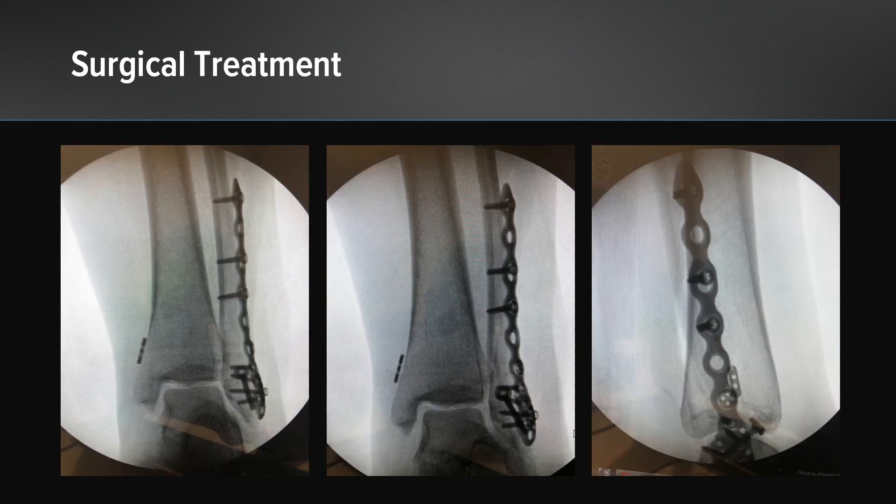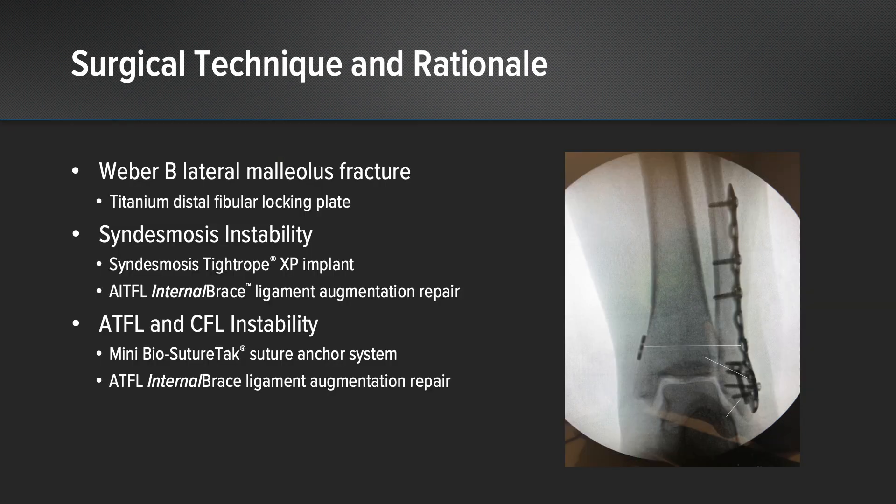This is the surgical construct selected from our intraoperative radiographs. For the Weber B lateral malleolus fracture, we selected a titanium distal fibular locking plate for fixation. The syndesmosis instability was addressed with the syndesmosis tightrope XP and the AITFL internal brace. An ATFL-CFL repair was done primarily and an ATFL internal brace was included.